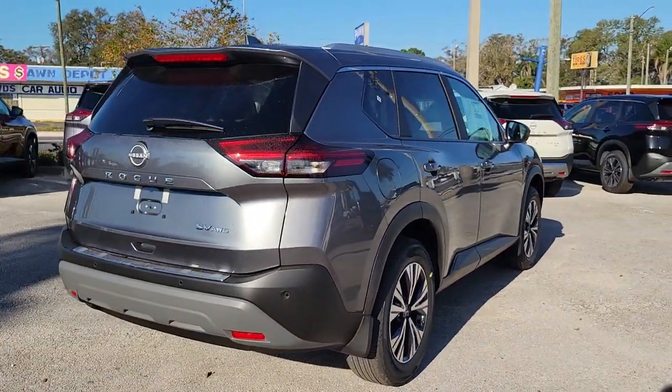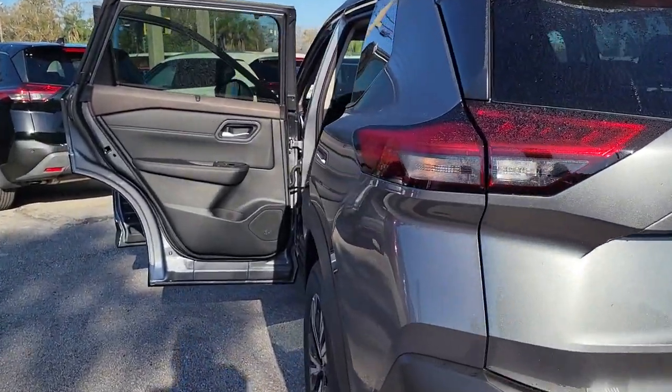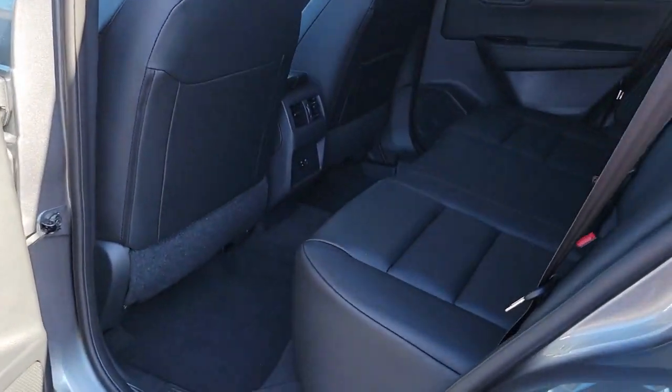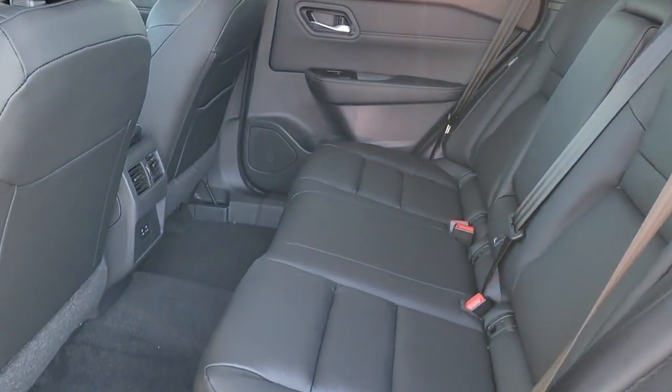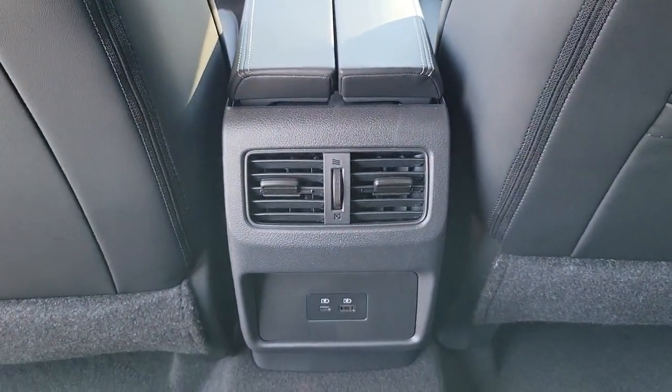These are just some of the great options this vehicle comes with: keyless entry, satellite radio, heated mirrors, aluminum wheels, electronic stability control, power driver's seat, alarm, dual-zone AC, steering wheel audio controls, and rear spoiler.